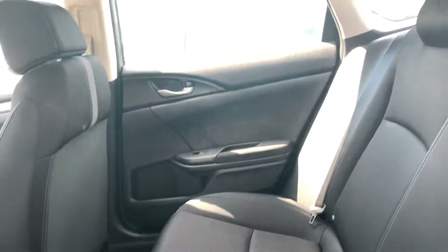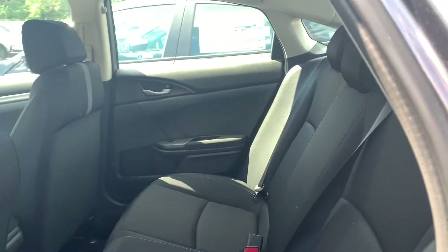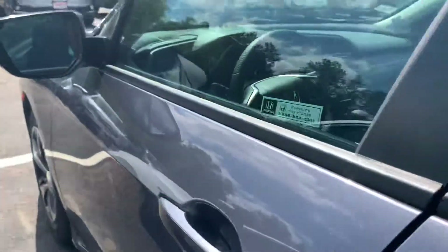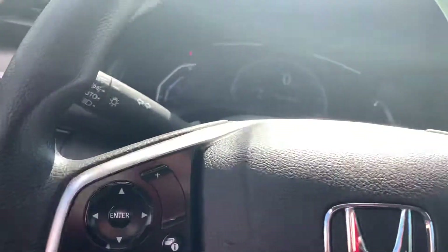Here we are in your back seat. And bringing us inside.